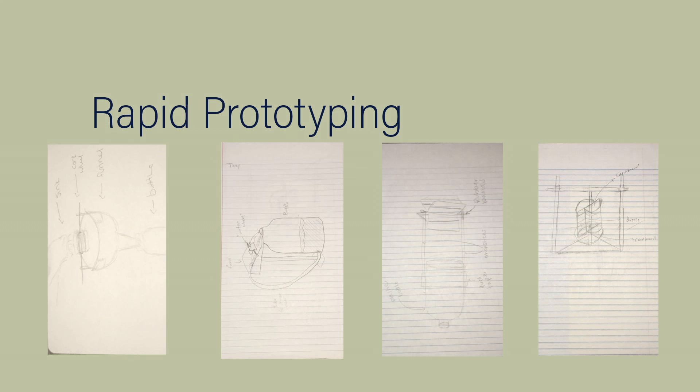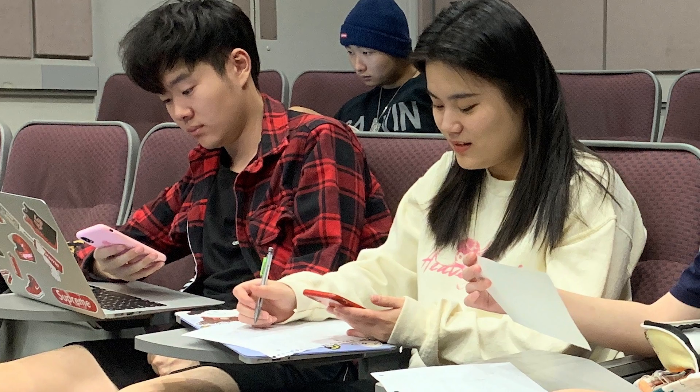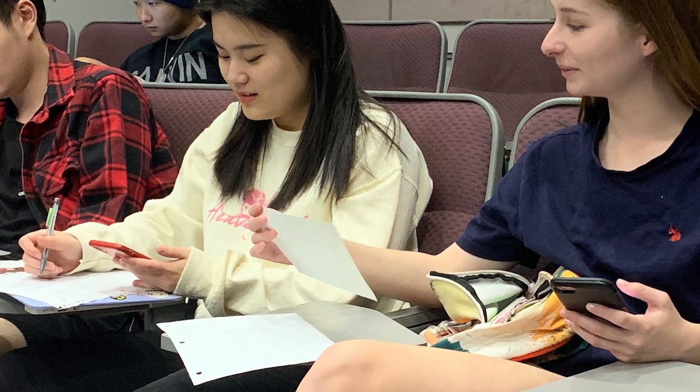Before finding a solution to our design challenge, we went through many different prototypes. To test, we compared notes to see which would be the most practical design for 7- to 8-year-olds.